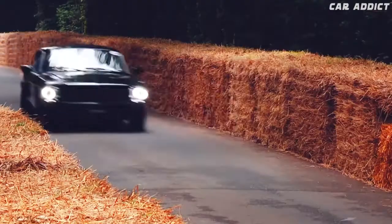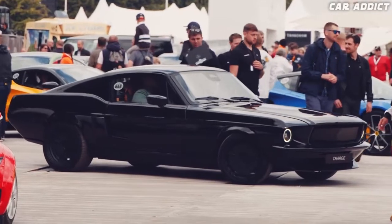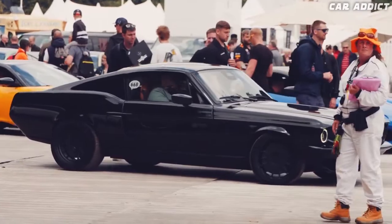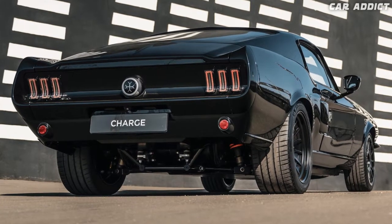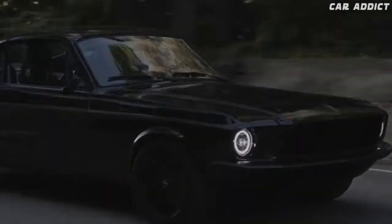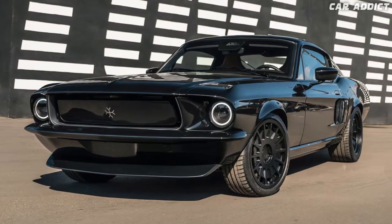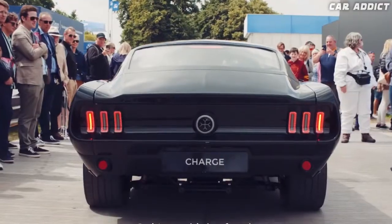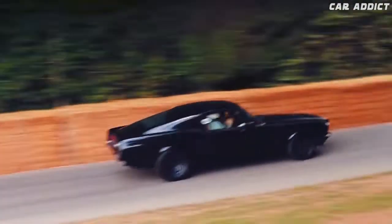Juicing up the battery to 80% takes one hour through a DC fast charger. Sadly, all of this re-engineering and premium quality don't come cheap. Charge Cars wants to build 499 of these electric ponies, and it is charging $450,000. The retro EV is set to make its U.S. debut this month, and it will also be on display at the upcoming Los Angeles Auto Show from mid to late November.